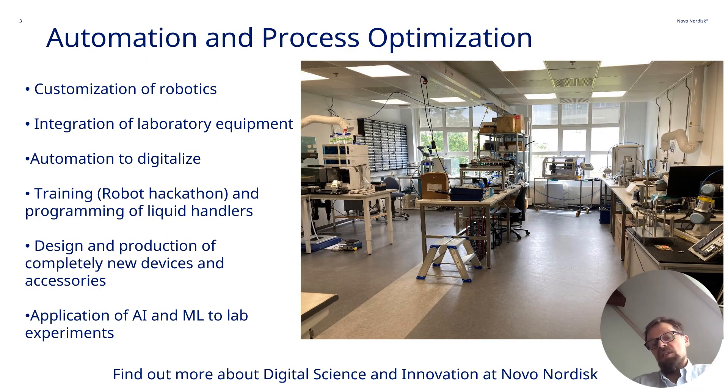My department, based in Denmark just outside Copenhagen, is called Automation and Process Optimisation. Here we customise robotics, we help with integration of existing lab equipment — particularly in sourcing, working out what's the right thing to get to solve a problem. We automate to digitalise; it's not just labour saving, it's to create really great quality data sets. We train people and help them implement different things like liquid handlers, and we design and produce completely new accessories or devices if they don't exist. In particular, we love to apply this kind of work to generate AI and ML data sets and see how we can apply this to different experiments going on across the company.